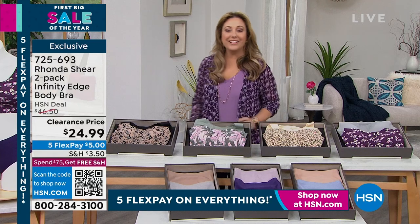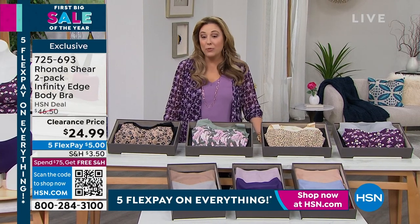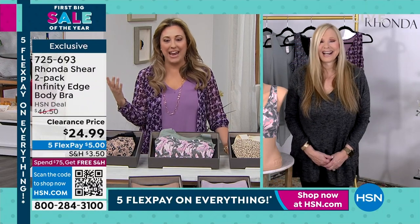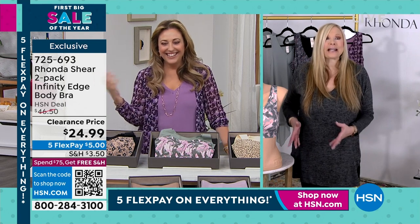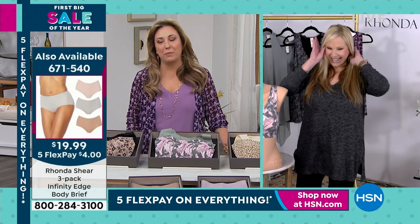We're going to welcome in Rhonda Shear — an actress, stand-up comedian, author, award-winning entrepreneur, and pretty much a sex symbol. She joked she's a really old sex symbol, but after watching the award show, old sex symbols are in. She's always been a trendsetter.